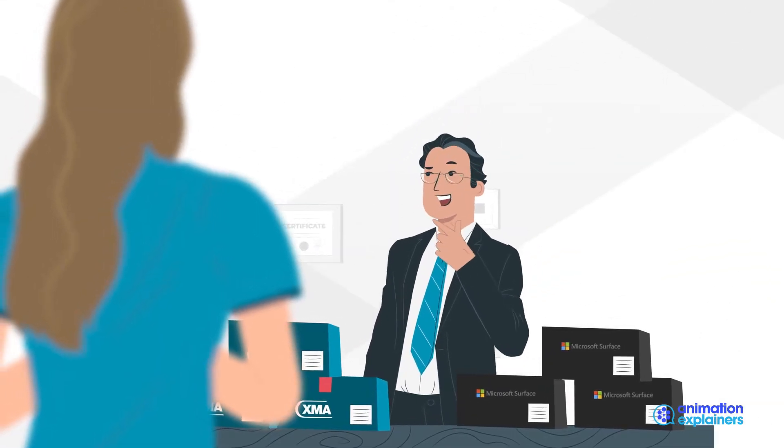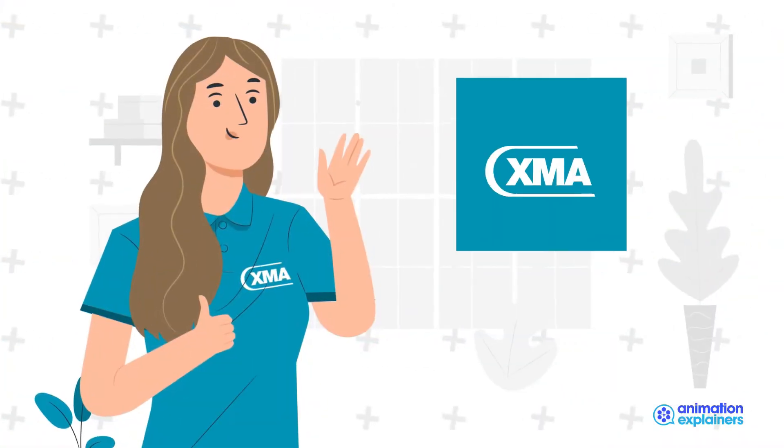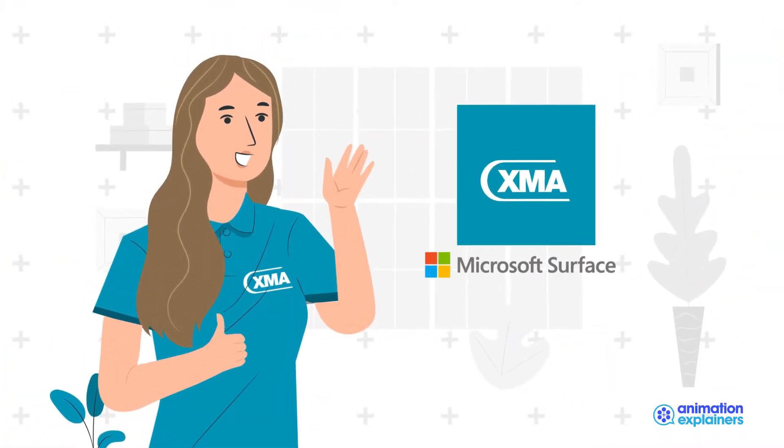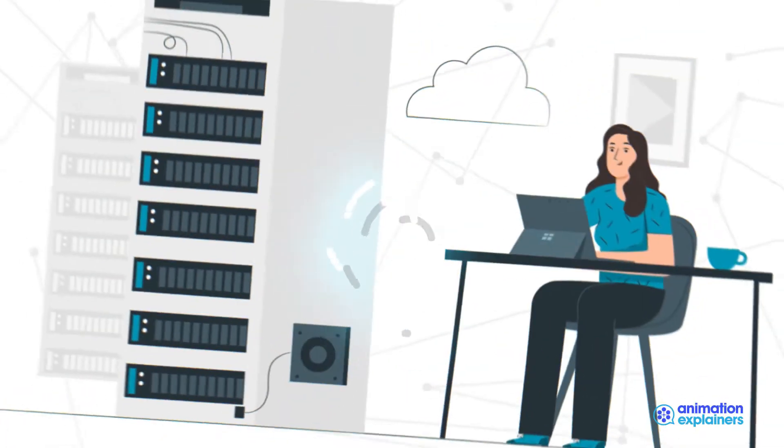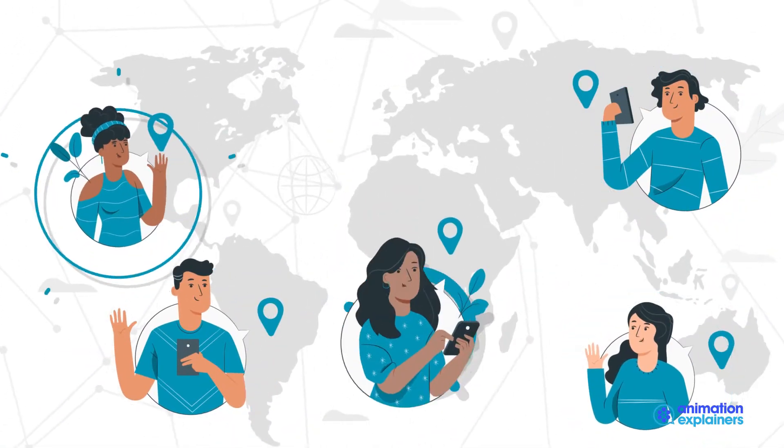How can I get these devices to my staff now that everyone is working remotely? XMA and Microsoft Surface make this incredibly simple. XMA will deploy your Surface devices using Microsoft Autopilot with the correct user profiles.